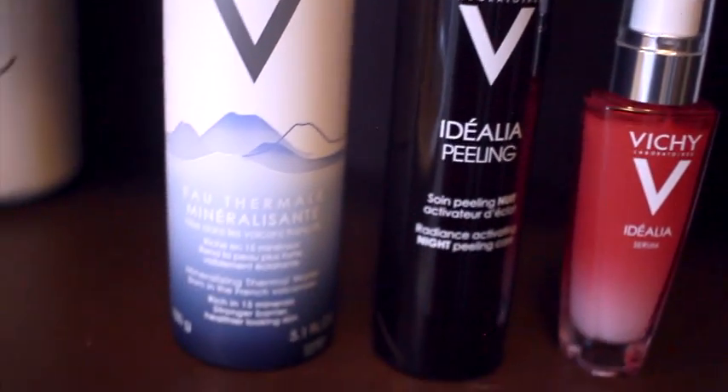One thing I really love doing right after filming is taking off my makeup. It just feels so nice to have nothing on your skin besides some good skincare products. I've been loving these products from Vichy.